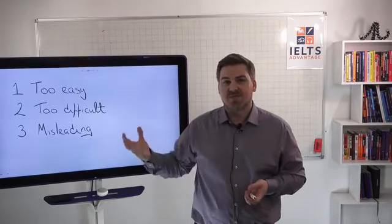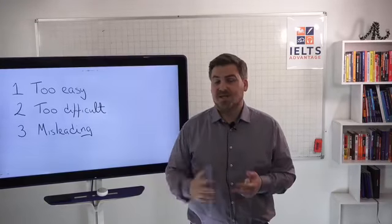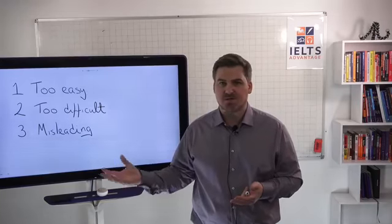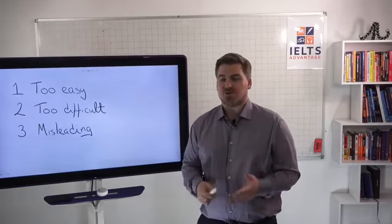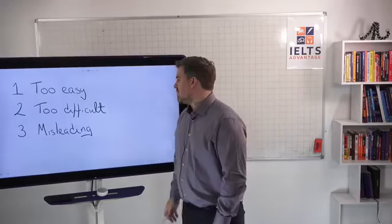One of the reasons for that is you might have been using fake practice materials which are way too easy. Why are they too easy? Because these fake materials are created by people who do not know what they're doing. It takes many, many years of specialist experience before you're able to create real practice tests, and it's only really the people from Cambridge English that you should trust to write those materials.